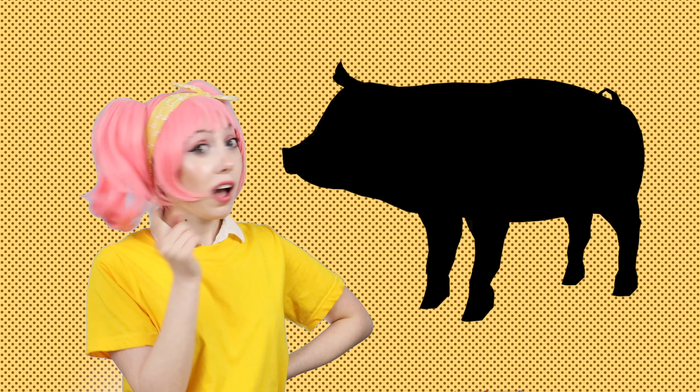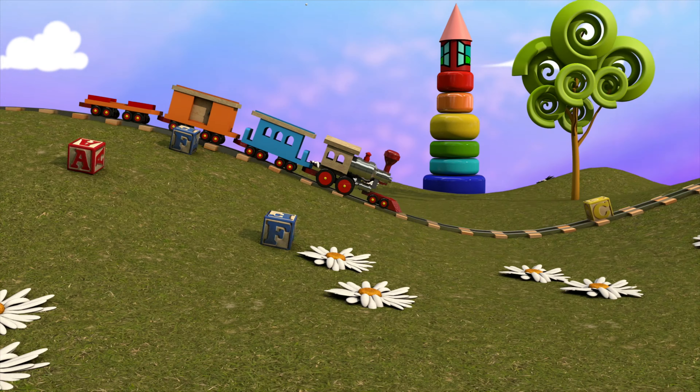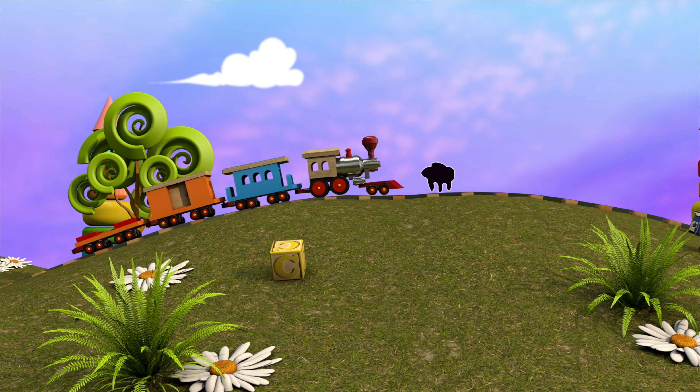Ooh, what's this? Meow! Meow! Meow! Meow!